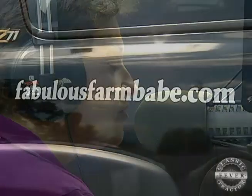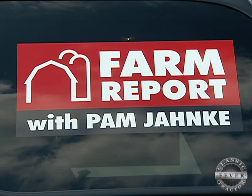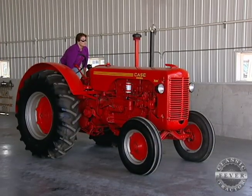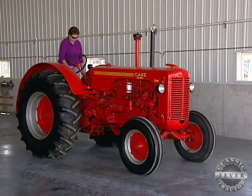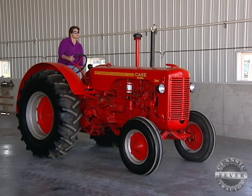Pam Yonke Welch is known as the fabulous farm babe to her many fans across the state. I'm Farm Director Pam Yonke, checking in with some agribusiness news. When she's not talking about the latest agriculture news or giving market updates on TV and radio, Pam likes to show off her family's Case 500 Diesel tractor.